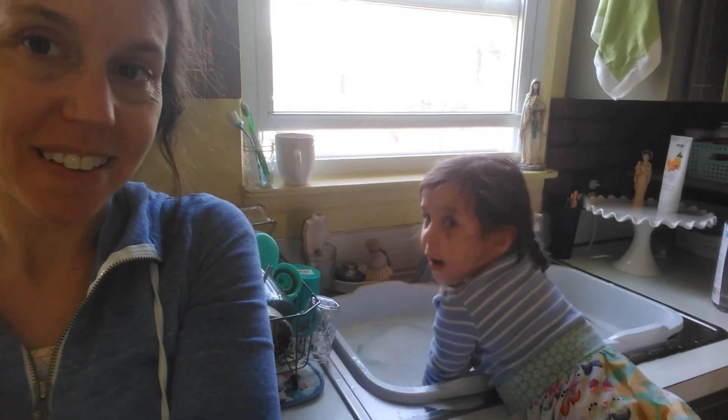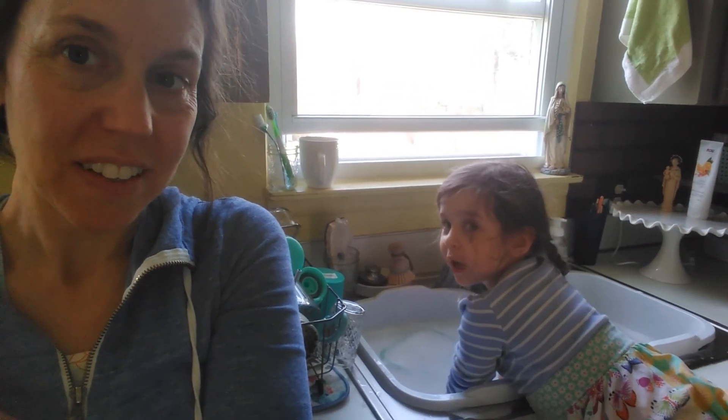We've taken a break to come inside to prep for dinner and do some dishes. Claire, are you cleaning the dishes well? She's gotten her sleeves all wet.